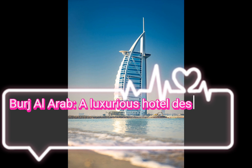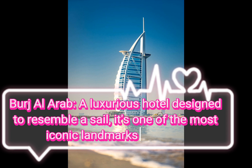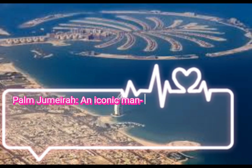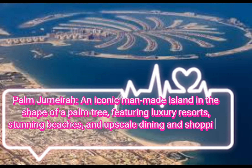Burj Al Arab, a luxurious hotel designed to resemble a sail. It's one of the most iconic landmarks in Dubai. Palm Jumeirah, an iconic man-made island in the shape of a palm tree featuring luxury resorts, stunning beaches, and upscale dining and shopping options.